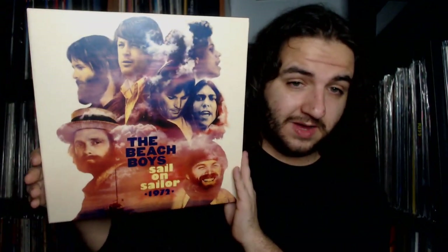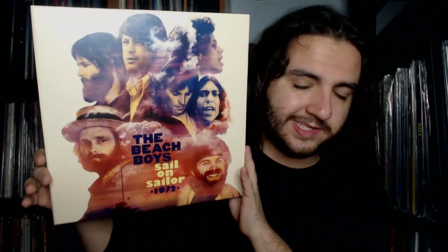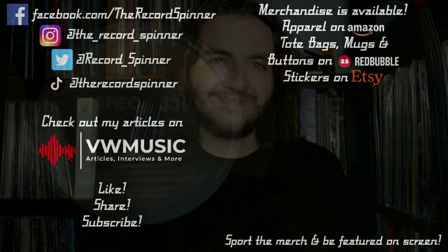And that wraps up my unboxing of the Beach Boys Sail on Sailor 1972 vinyl box set. If you enjoyed this video, please give it a like and subscribe to the channel. See you in the next video — and most importantly, keep the record spinning!